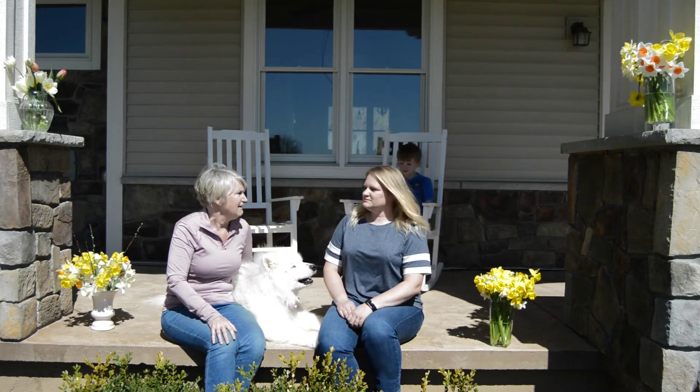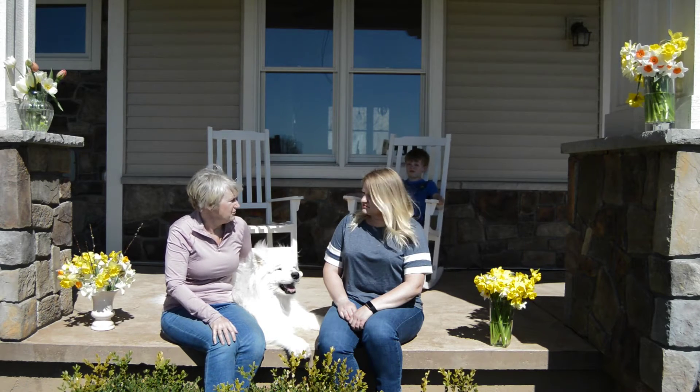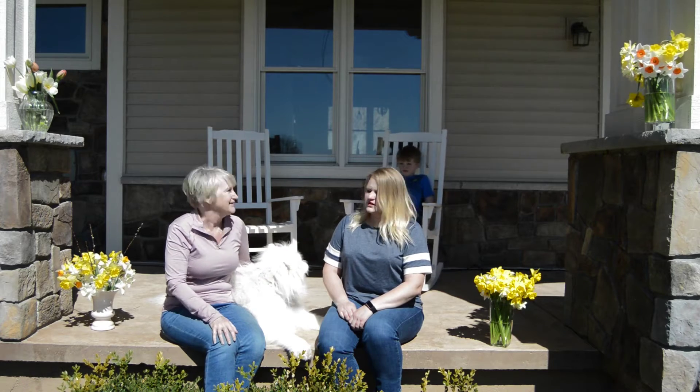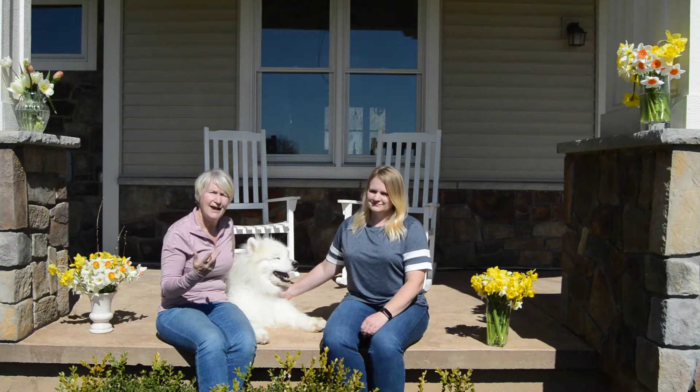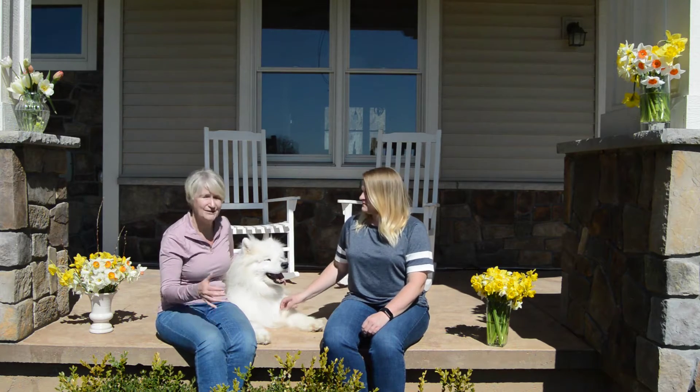Daffodils are one of the early flowers and they're beautiful to see in the garden. They last in a bouquet — a week to a week and a half. They're mold resistant, they naturalize — kind of the perfect flower. It's a win-win.